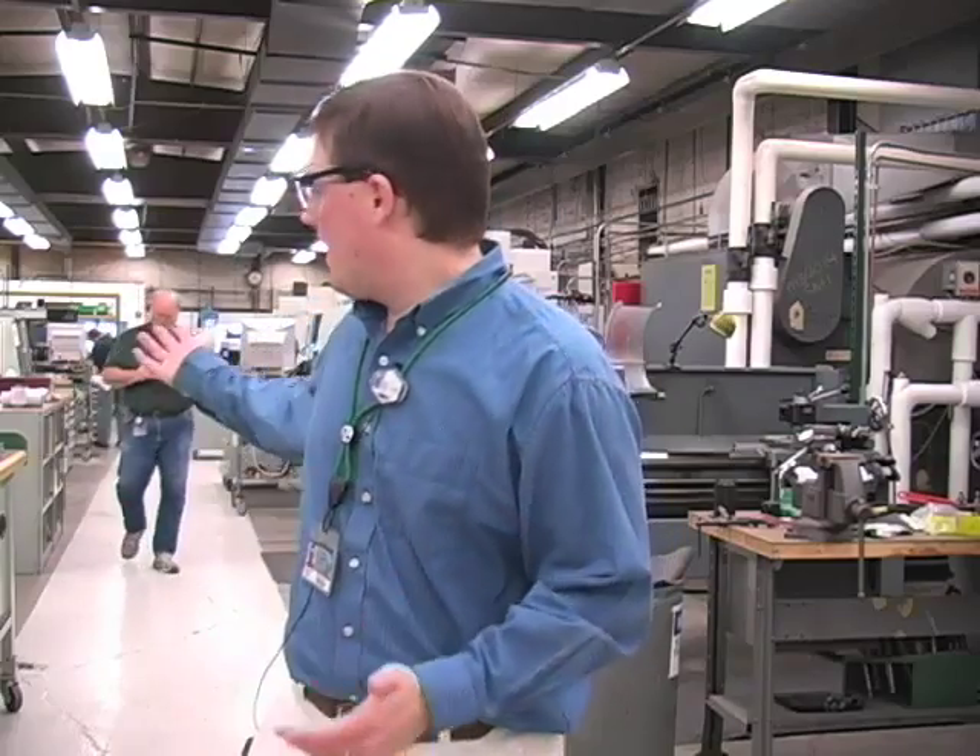Welcome to the machine shop here at NSCL. This is where we make most of our parts. The kind of things that we use here you do not buy at a hardware store, so we build most of our own equipment in-house, and it's right here.